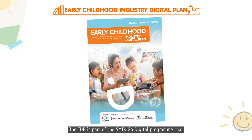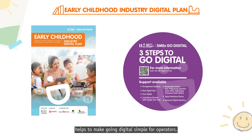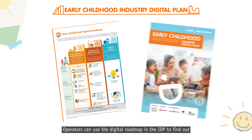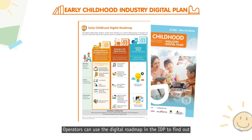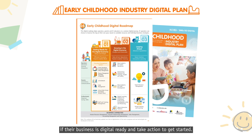The IDP is part of the SME's Go Digital program that helps to make going digital simple for operators. It provides operators with a step-by-step guide on the digital solutions to adopt at each stage of their business growth. Operators can use the digital roadmap in the IDP to find out if their business is digital-ready and take action to get started.